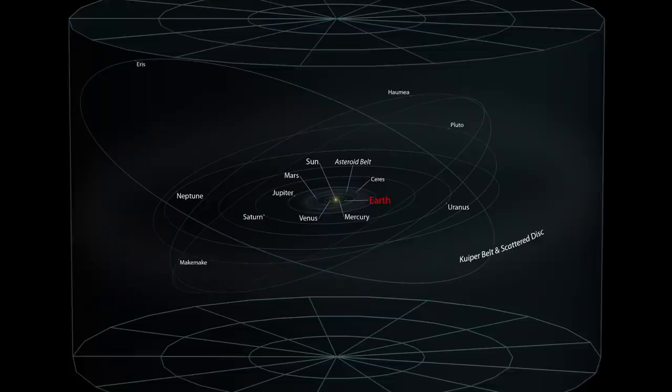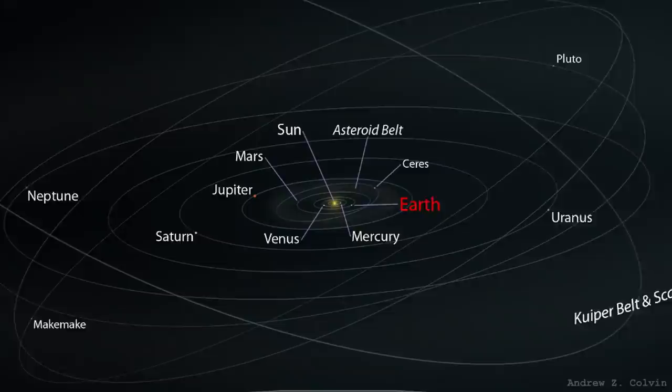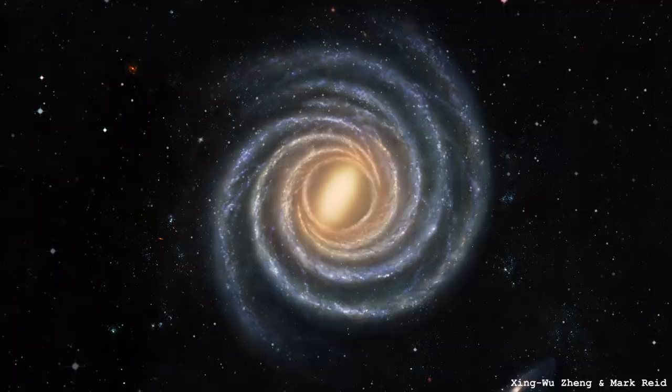Along with ruling out black holes and hunting for a particle, another option is to say maybe we've got gravity wrong — maybe Einstein's theory of general relativity isn't right. That's a bold statement, because everywhere we've tested general relativity, from the solar system to gravitational waves to around black holes, it's been perfect. But some people suggest maybe it just needs a little tweak — it can stay the same on solar system scales, but on the size of a galaxy, something changes it slightly.